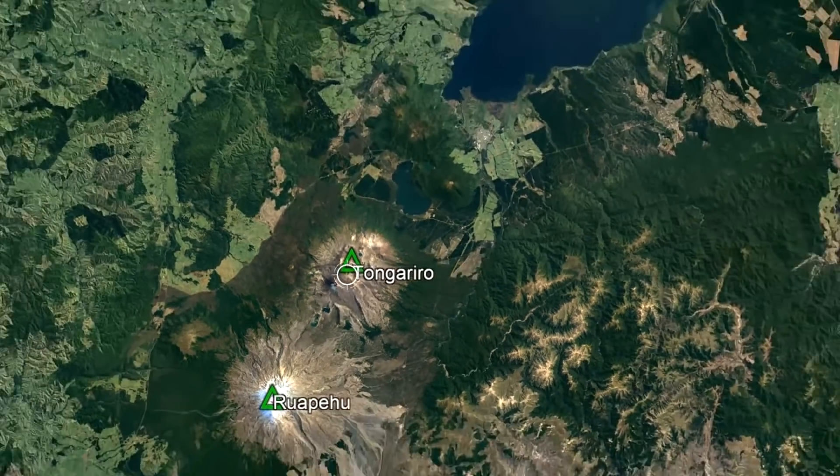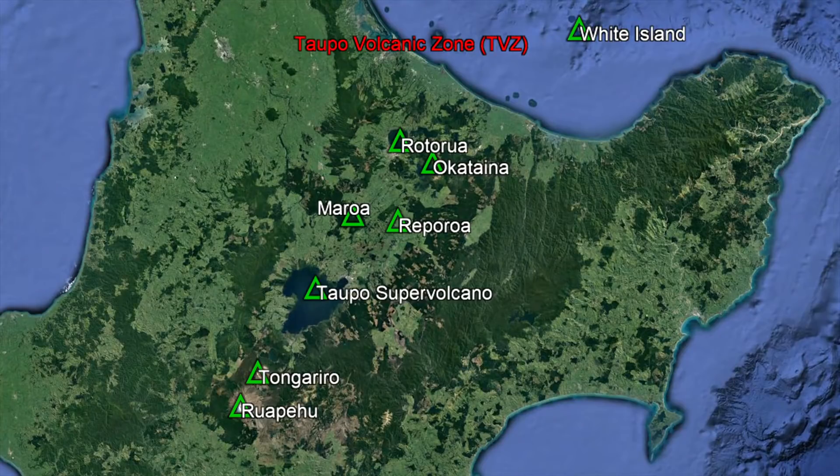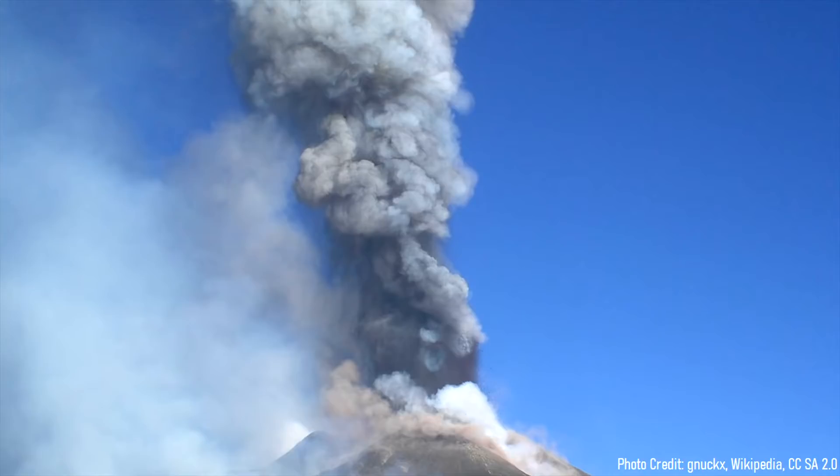Zooming out, this line stretches through several other regional volcanoes such as Ruapehu, and represents a rift zone in the crust known as the Taupo Volcanic Zone. Here, the crust is slowly stretching apart to the east and west, which allows for magma in the mantle to travel upwards and erupt onto the surface.